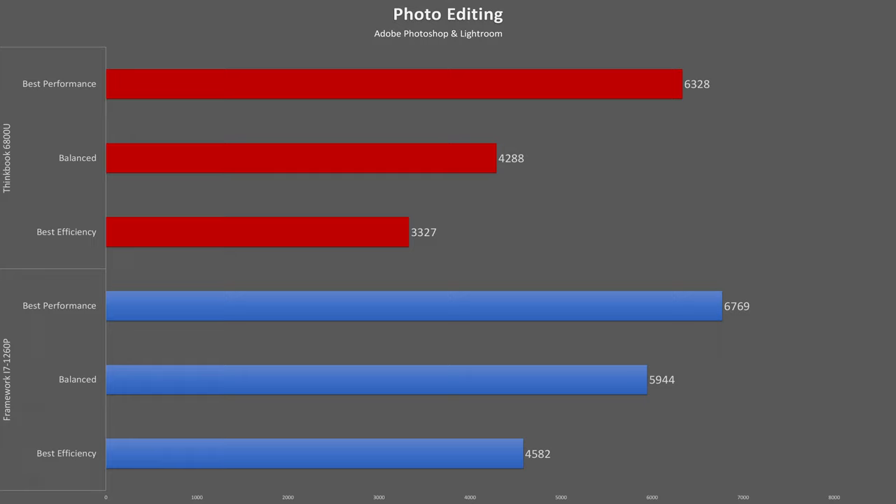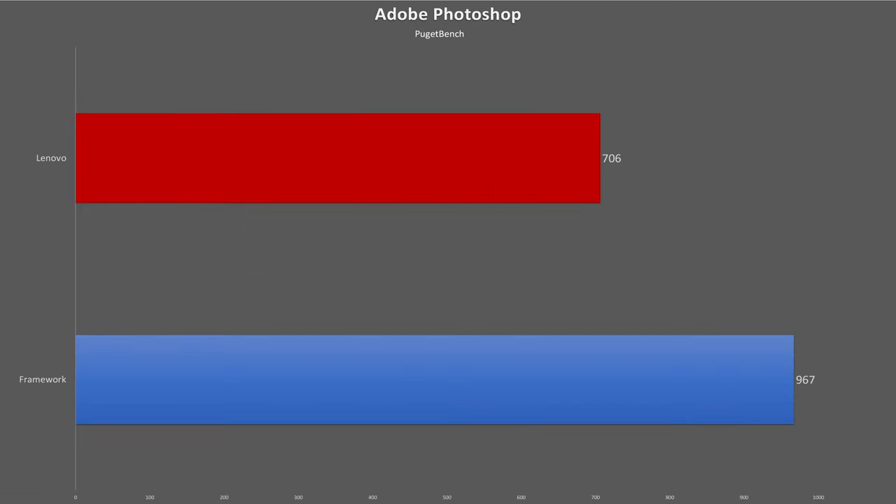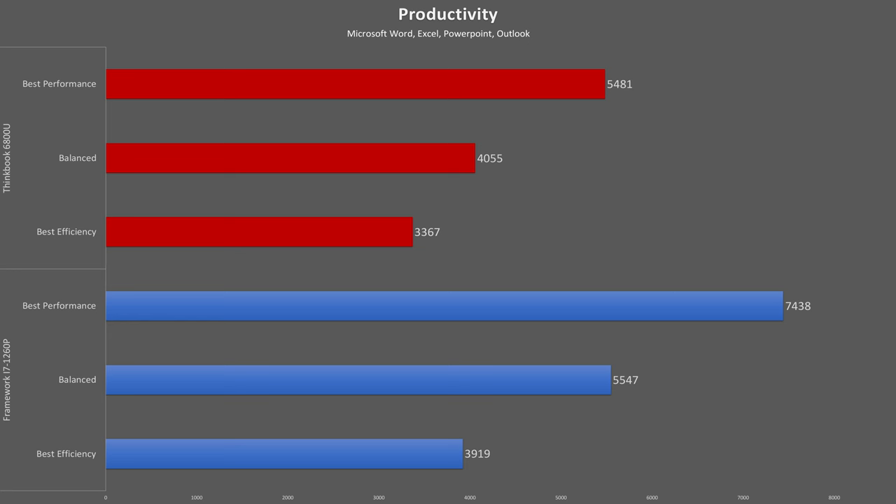Moving to the UL photo editing test, the Lenovo falls behind by about 6.5% in lighter Photoshop and Lightroom tasks. In the more CPU-intensive Photoshop Puget test, the Lenovo performs about 27% behind the Framework. However, for a reality check, that score of 706 isn't too far off from a desktop PC with a Ryzen 7 3700X that I've tested recently.